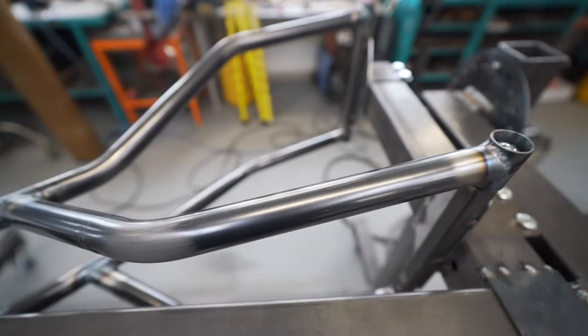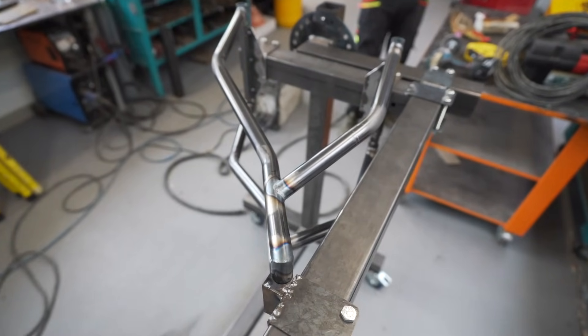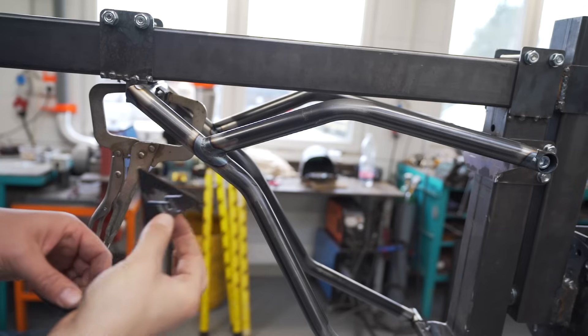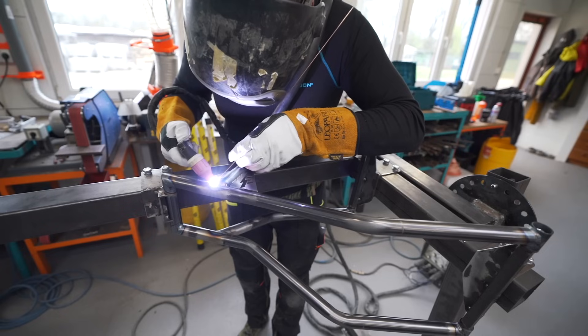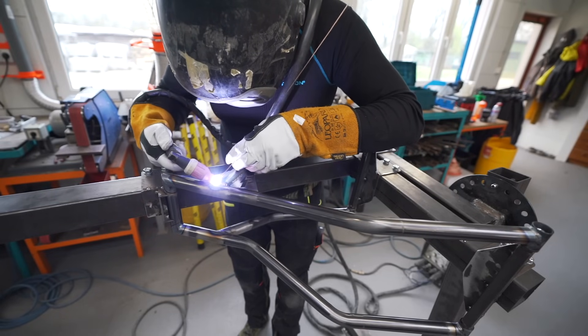We discussed what parts are important to be welded and what parts will be less stressed. This first frame is just a proof of concept and I know it will end up on a workshop wall one day, so it's not particularly important to make the welds nice. I want speed this time instead, as I can't wait to ride this thing.